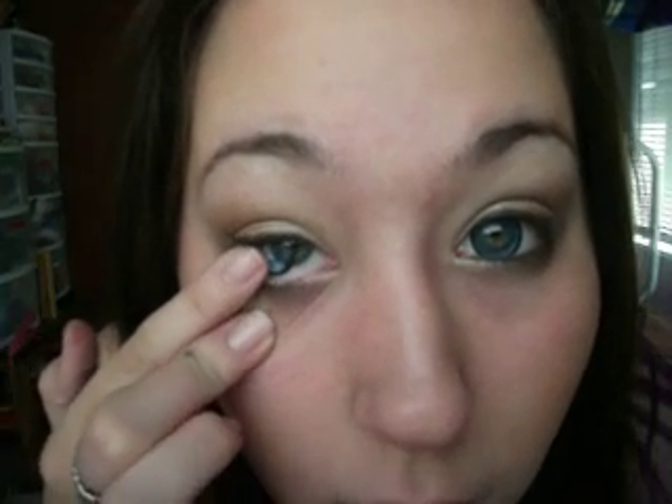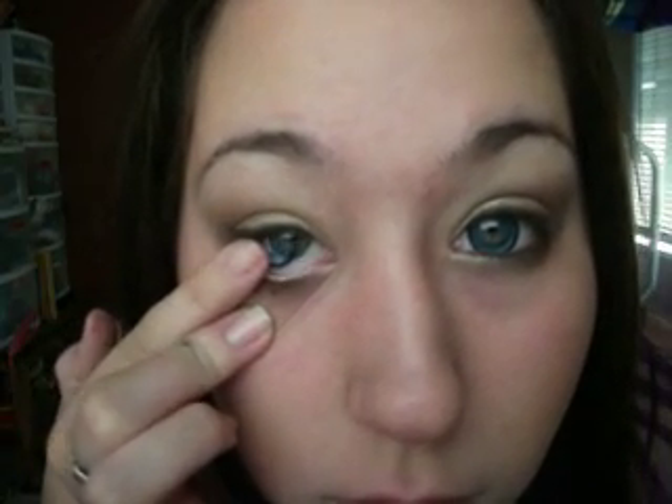Enlargement is huge. I look like an alien. I'll show you my natural eye color, and then the lens.